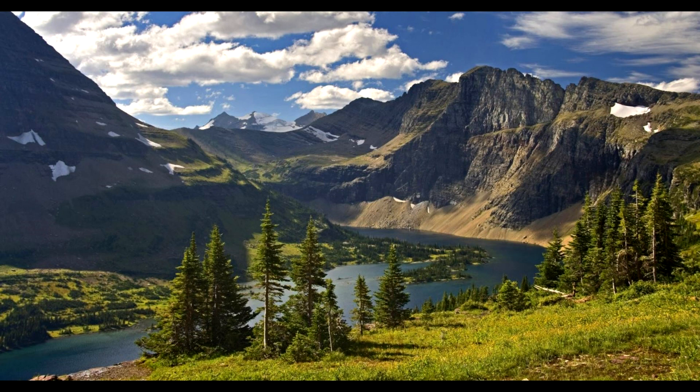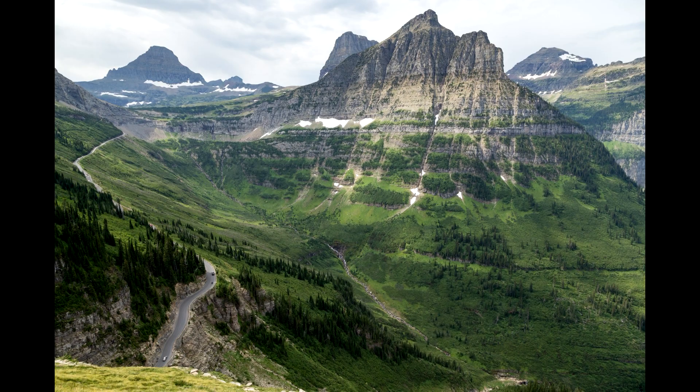This is another park that's just so huge it'll take you an entire day just to drive through it, but you'll want to see more than you can see just from the road. The Going-to-the-Sun Road is the main road through the park connecting the eastern to the western entrance, and it's considered one of the most beautiful drives in the world — and it is.